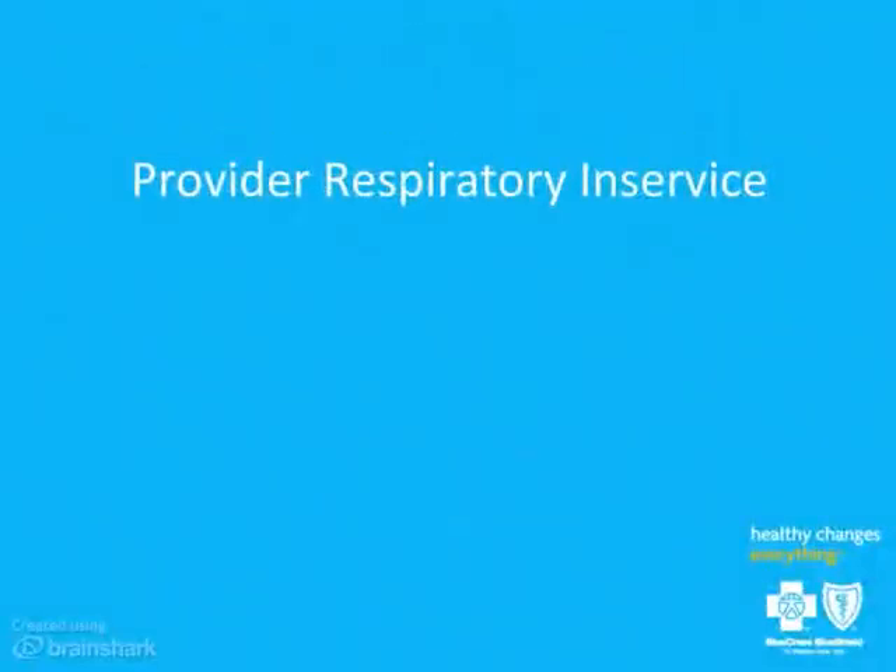Good morning, everyone. Thank you for coming this morning. We have a really great program about COPD and asthma. My name is Dr. Bonnie Sunday. I'm a medical director here at Blue Cross Blue Shield and also a primary care physician.